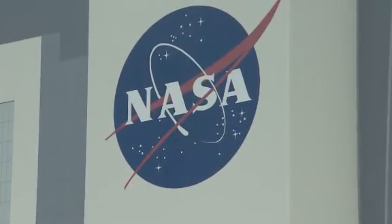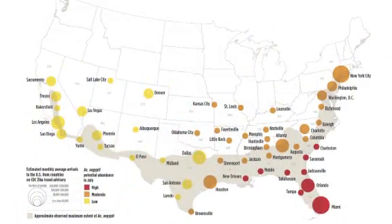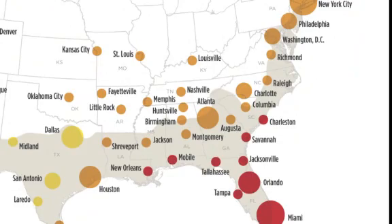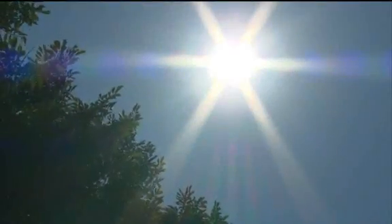NASA is helping in the battle against Zika. Scientists created a forecast map showing the potential spread of the virus in the United States. You can see the southern and eastern U.S. are at higher risk as the warmer summer temperatures creep in.